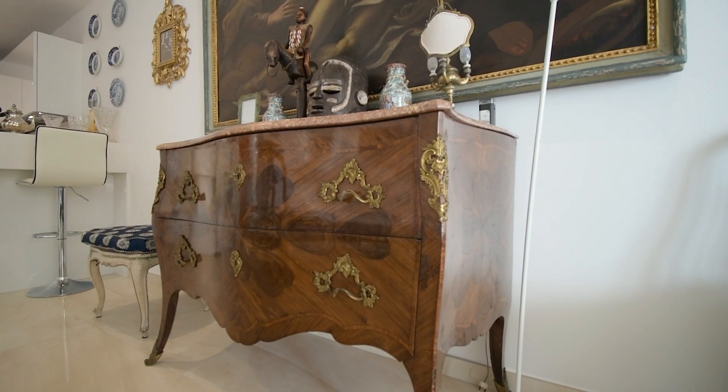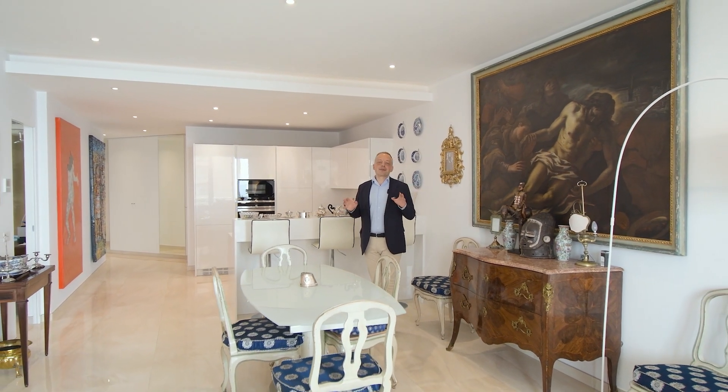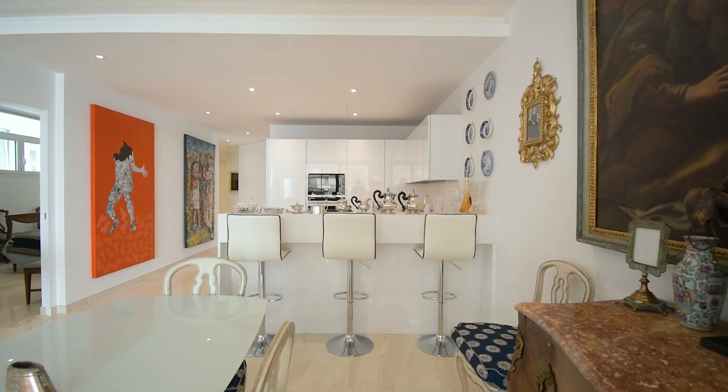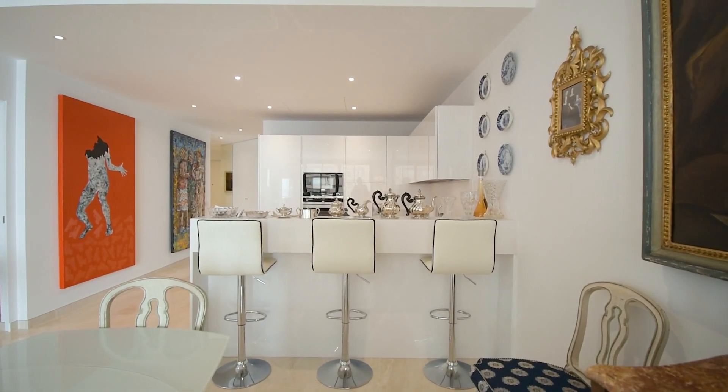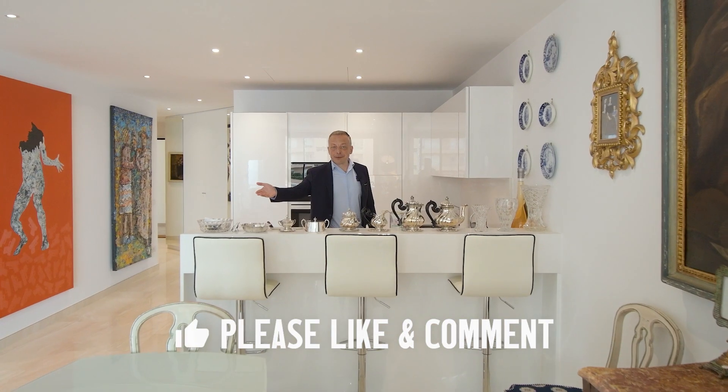This is the living area of the apartment. It is spacious, airy, with a lot of light thanks to the light colors, and it is divided into three zones. The dining area has a glass table, and there is a modern open-plan kitchen with a bar for breakfast or snacks.